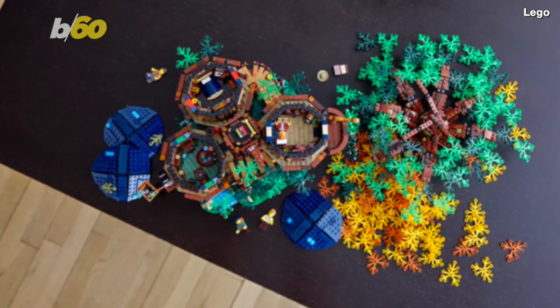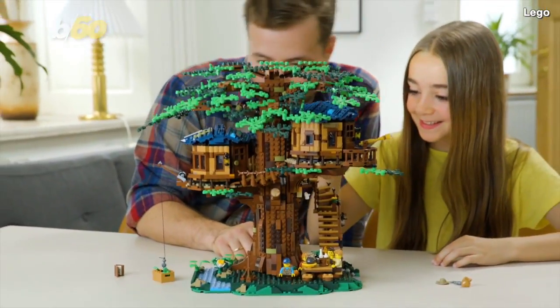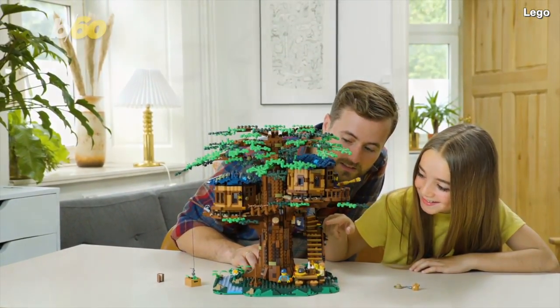Nearly 200 of the set's 3,036 pieces are made of a sustainable, plant-based polyethylene plastic. But this isn't just the first step in LEGO's mission to be 100% sustainable by 2030.